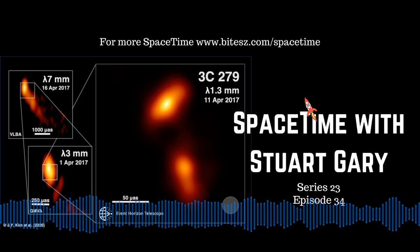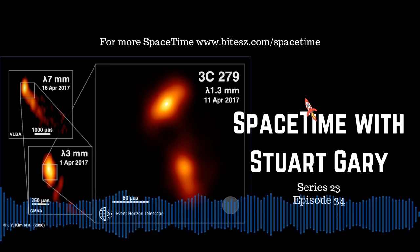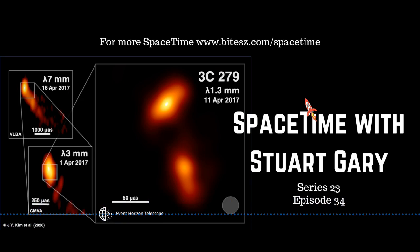And as for that long-promised image of the black hole at the center of our own galaxy, the Milky Way — well, hopefully, that's still to come.